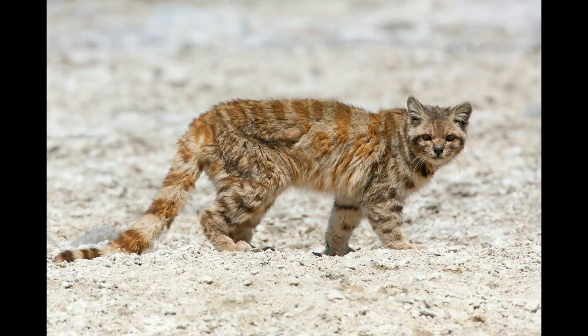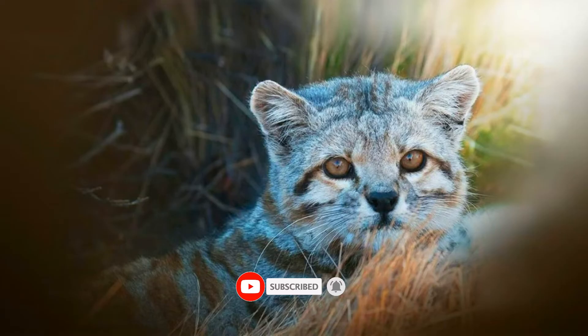Andean mountain cats are solitary, nocturnal hunters. They are masters of stealth, using rocks and shadows to move silently while stalking prey. Because they are so secretive, much of their behavior remains a mystery to scientists. They communicate through scent marking and scratching, and they are thought to be territorial animals.